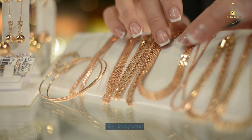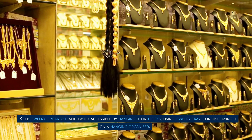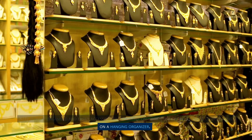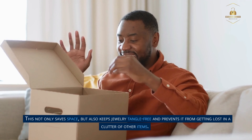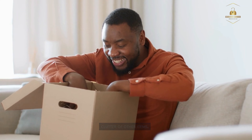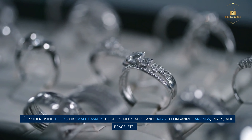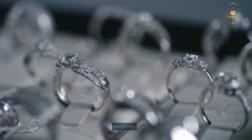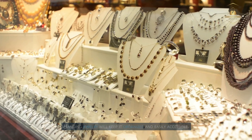Step 9: Hang jewelry. Keep jewelry organized and easily accessible by hanging it on hooks, using jewelry trays, or displaying it on a hanging organizer. This not only saves space but also keeps jewelry tangle-free and prevents it from getting lost in the clutter of other items. Consider using hooks or small baskets to store necklaces, and trays to organize earrings, rings, and bracelets.